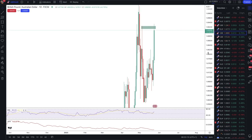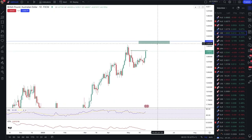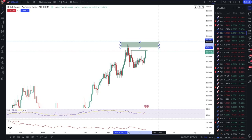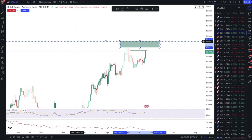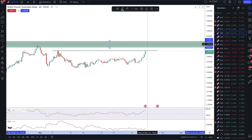So this is the Pound Aussie. Now, this is going to be the major level up here, and then there's another level of resistance right here. So if we can push up here, that's where you'll have the nice major high where you can start looking for reversals — structure-based shorts.